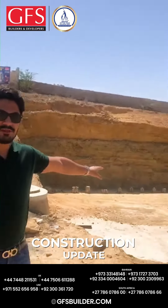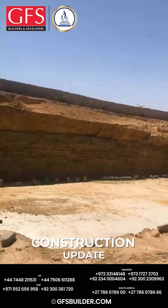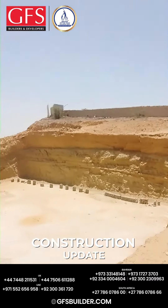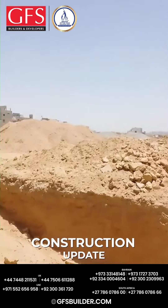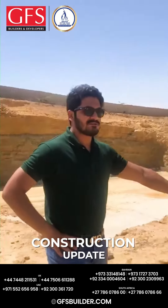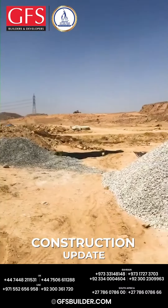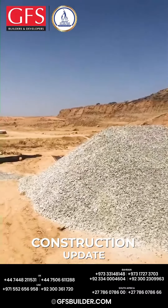If you look at this video, this is Bilal Aids 2's plot, where you can see that the digging has been completed. We are going to start the work in the basement. Our construction material is available — you can see that the crush is available, as it will be used in the foundation.